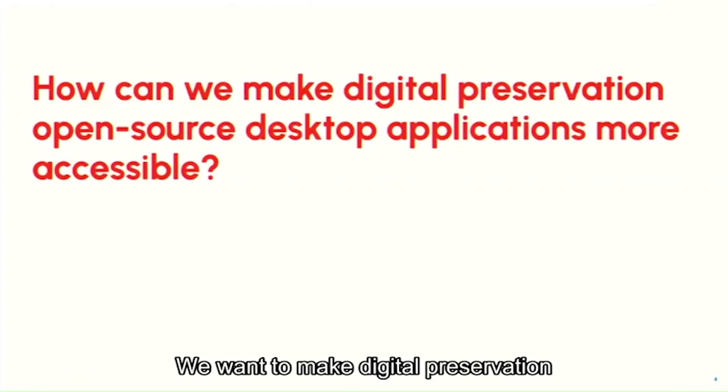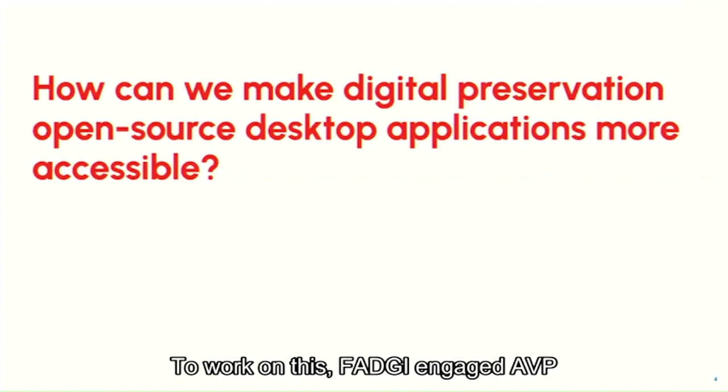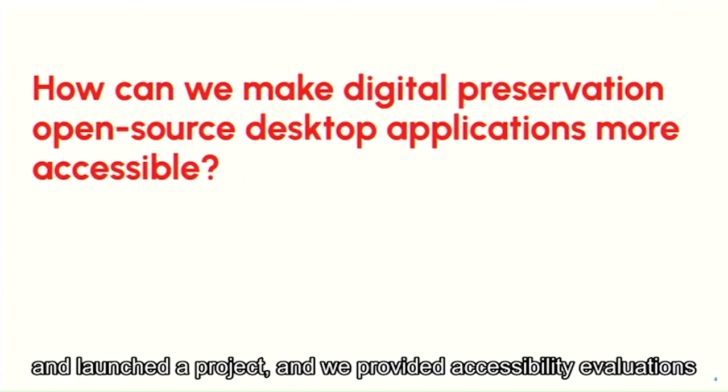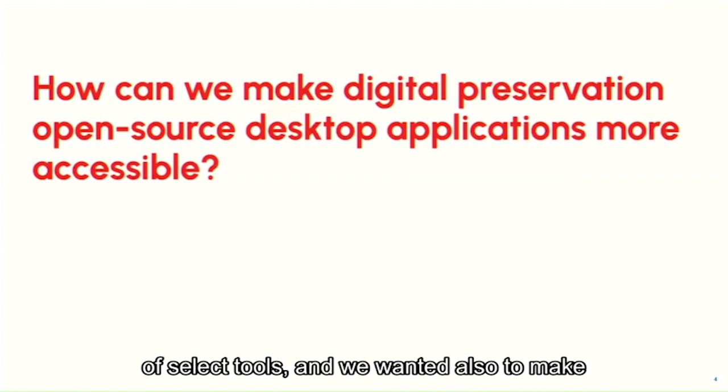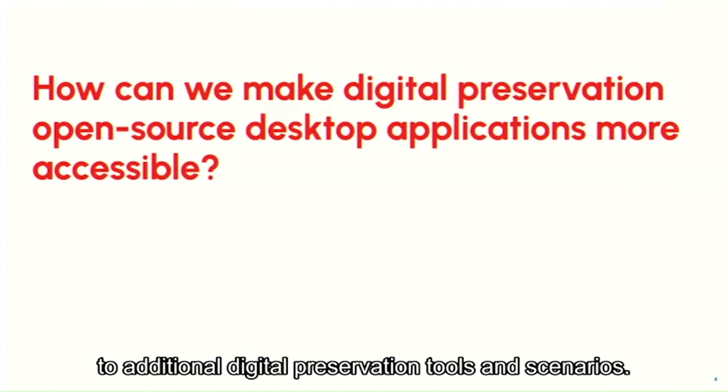We want to make digital preservation open source desktop applications more accessible. To work on this, FADGI engaged AVP and launched a project. We provided accessibility evaluations of select tools and also wanted to make broad recommendations applicable to additional digital preservation tools and scenarios.